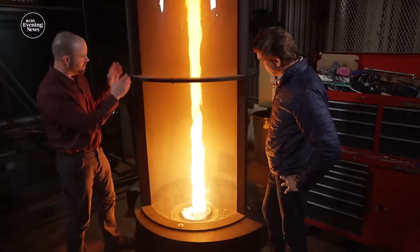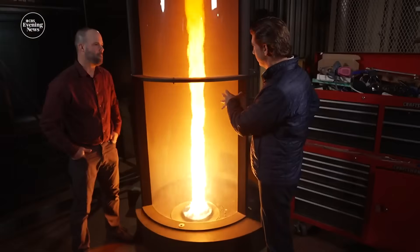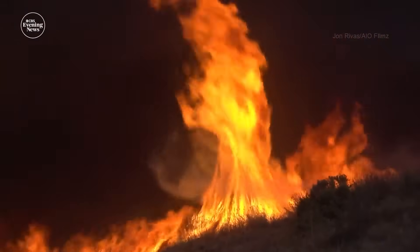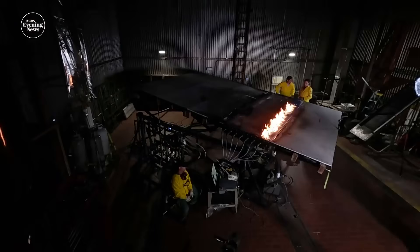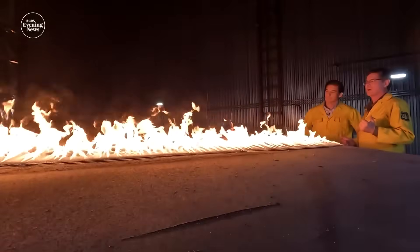Mechanical engineer Jason Forthoffer demonstrated a fire-nado — a fire tornado phenomenon. Super-strong winds are naturally driven by the fire itself. As extreme fire behavior increases, we should expect to see more of these fire tornadoes. Fire scientist and lab leader Mark Finney then showed a burn table demonstrating how circulating air can impact a hillside fire — drawing the fire up the slope, which is why it's so dangerous to be upslope of a spreading fire.